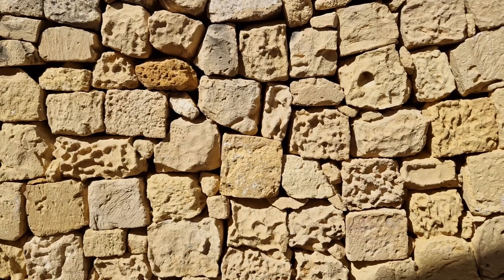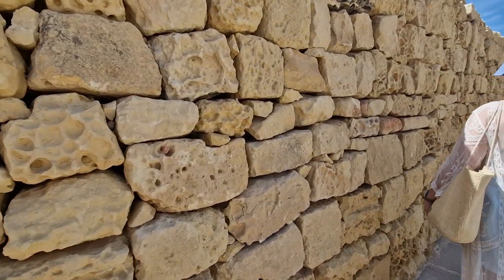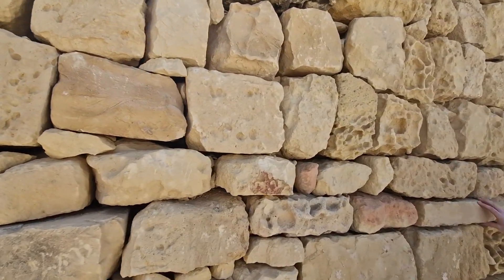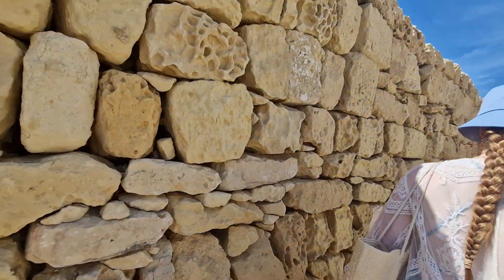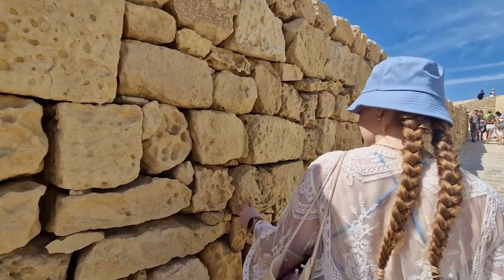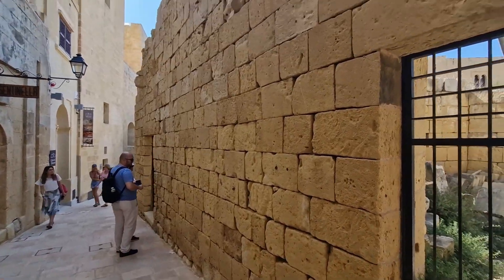Some of the softer limestone blocks are easily weathered, creating this honeycomb texture appearance that you can see in the walls here. As beautiful as this is, it is something that needs to be taken into account when choosing what type of limestone to use for building stones, as some varieties are a lot more hardy than others.